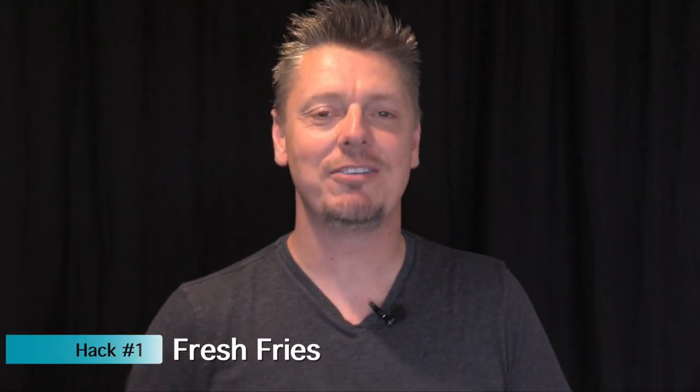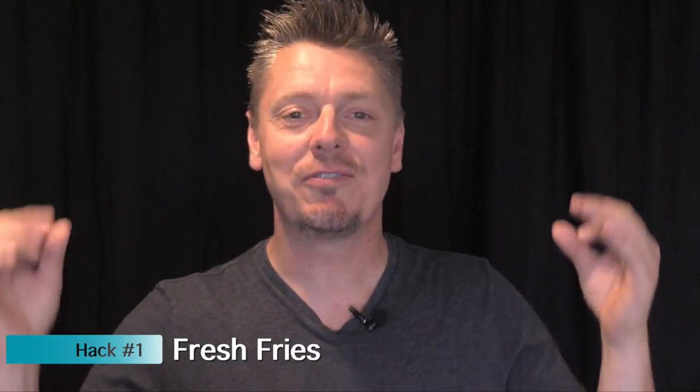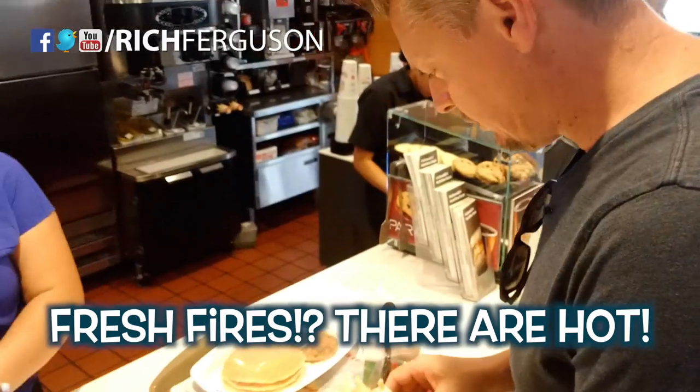This is one of my cameraman's favorite fast food hacks. What you do is you get fresh fries every time — you order fries but you alter it. You say extra salt, light salt, no salt, extra crispy, anything whatsoever, and then they have to make a fresh batch just for you. Fresh fries, they're hot.